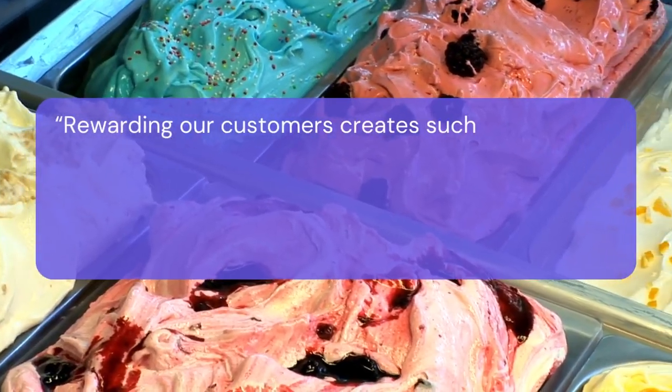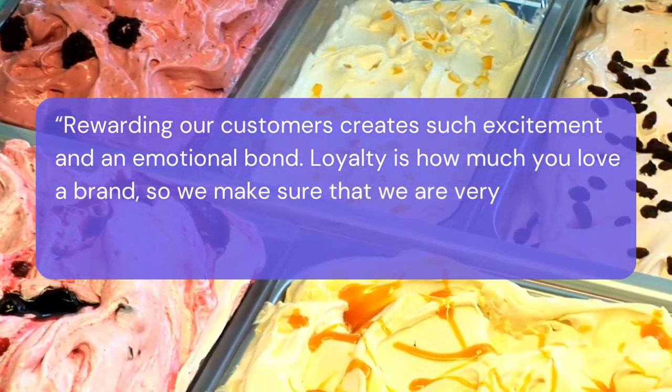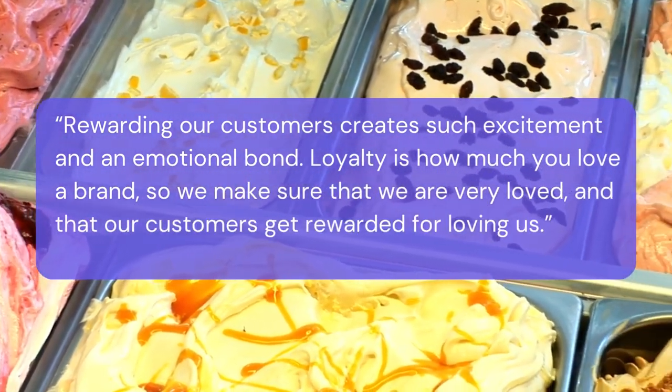As she puts it, rewarding our customers creates such excitement and an emotional bond. Loyalty is how much you love a brand, so we make sure that we are very loved and that our customers get rewarded for loving us. This emotional bond translates into more loyal customers who keep coming back to your store, and that means more repeat business from shoppers who are already invested in you and less having to go out and market your business to new customers. It's a win-win-win.